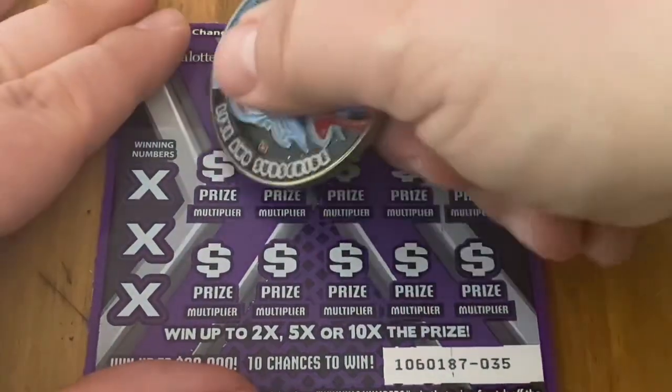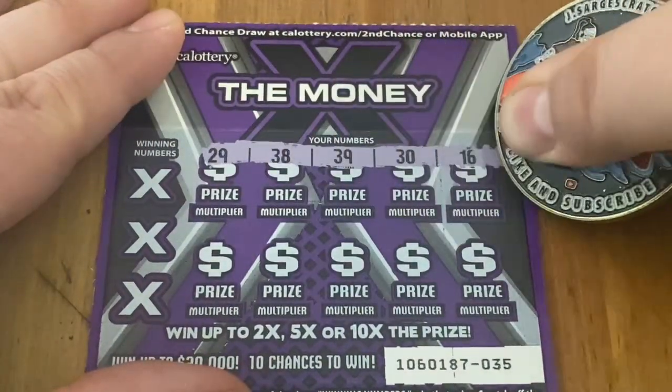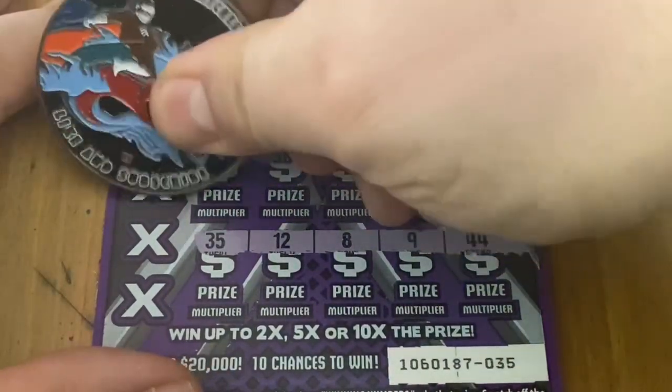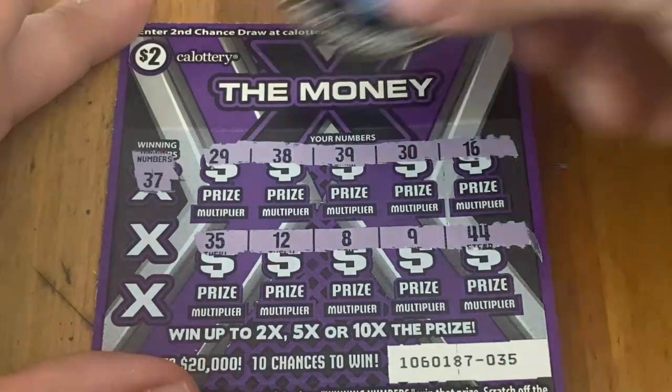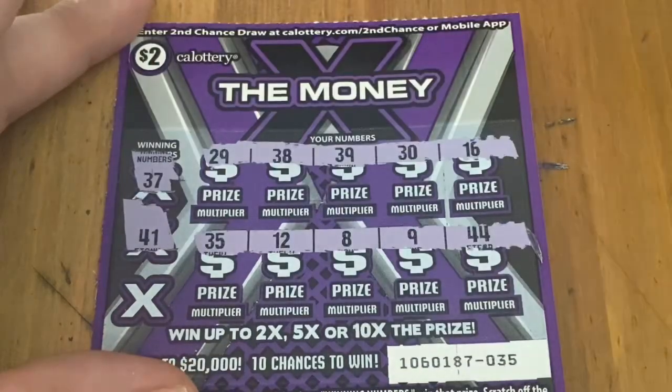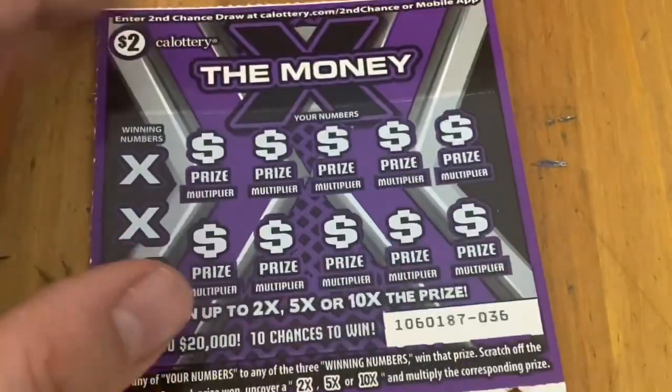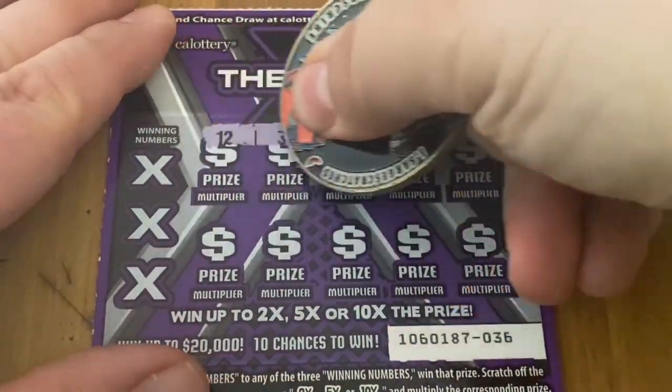Ticket 35. 37 — nope. No on 41. 14 — no good. Just a couple tickets left, 3 to be exact. Ticket 36 — let's get a win please.